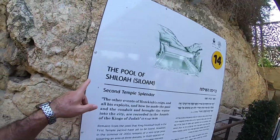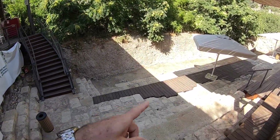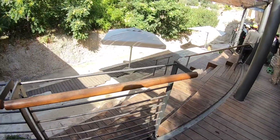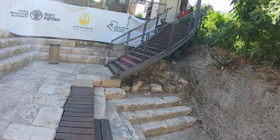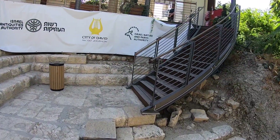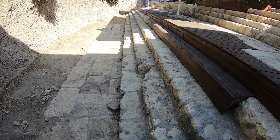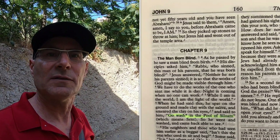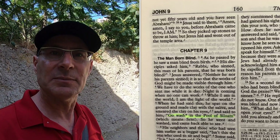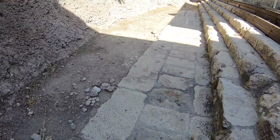The pool of Shiloah — the Siloam pool. What they found here in the excavations is just a corner of the pool. This is from the second temple period, Herodian times. This is very possibly the location of the miracle of Jesus when he heals the blind beggar. He says to him, 'Go to the pool of Siloam, take mud and put it on your eyes, and you shall see.' And here we are in the pool of Siloam.